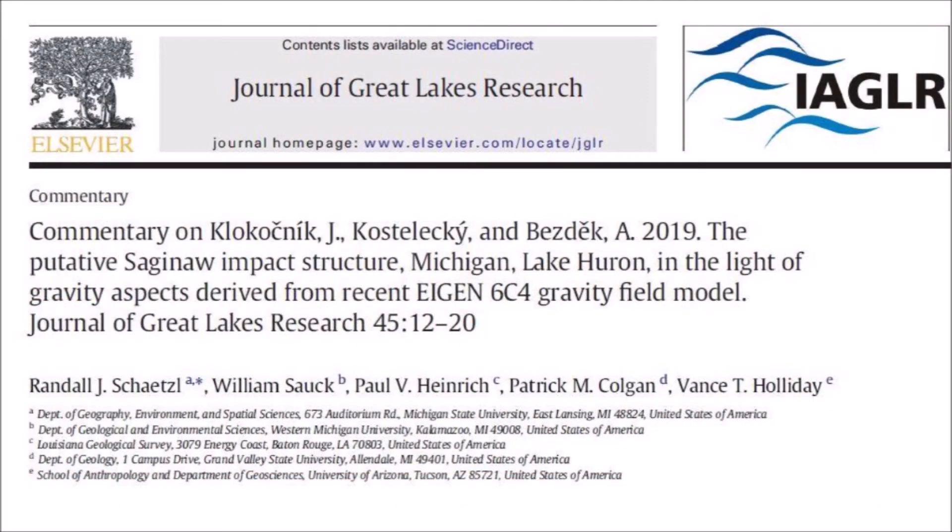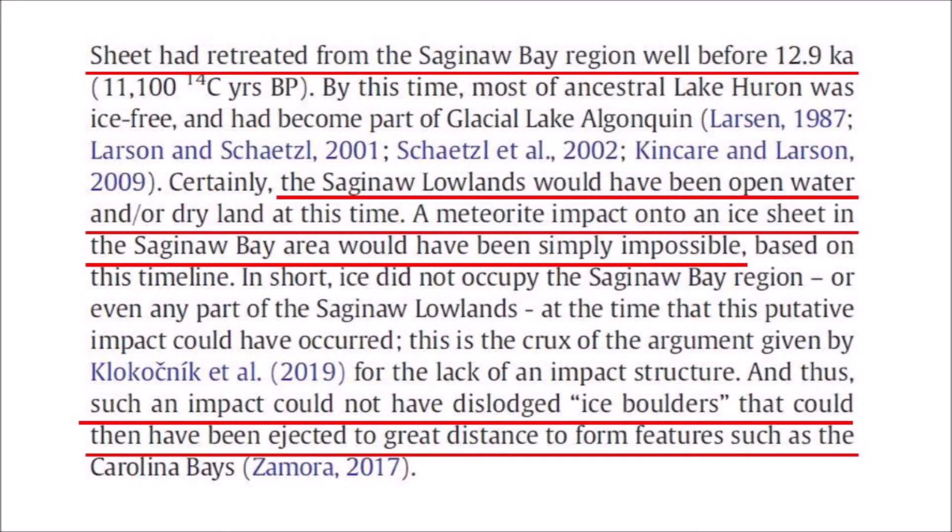The second citation to my paper was by Schetzel and four co-authors in 2019. This publication mostly objected to another paper that supported Saginaw Bay as an impact structure based on gravimetric data, but these authors also stated their objections to my paper. Schetzel's paper says that long-established data clearly indicate that the Laurentide Ice Sheet had retreated from the Saginaw Bay region well before 12,900 years ago and that the Saginaw lowlands would have been open water or dry land at this time. A meteorite impact onto an ice sheet in the Saginaw Bay area would have been simply impossible based on this timeline, and thus such an impact could not have dislodged ice boulders ejected to great distance to form features such as the Carolina Bays. These statements make it very evident that Schetzel and his co-authors do not recognize the Carolina Bays as impact structures.